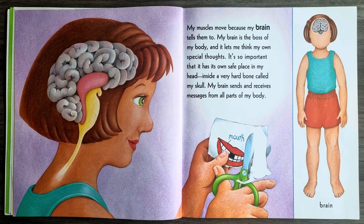My muscles move because my brain tells them to. My brain is the boss of my body and it lets me think my own special thoughts. It's so important that it has its own safe place in my head inside a very hard bone called my skull. My brain sends and receives messages from all parts of my body.